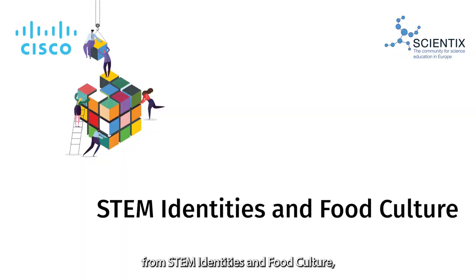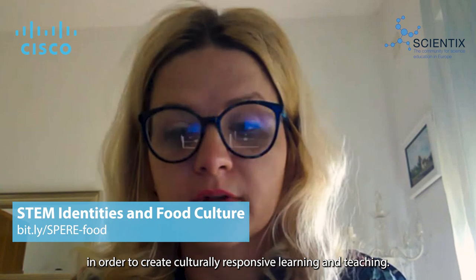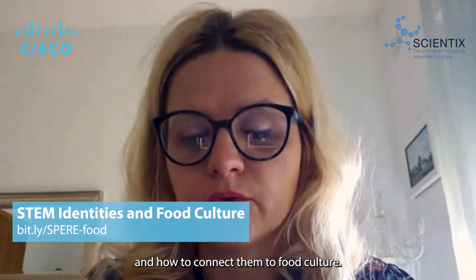Finally, let's hear from STEM Identities and Food Culture, which encourages students to use food science to connect their cultural heritage with STEM concepts. The basic idea was to connect food science and food culture to STEM lessons in order to make culturally responsive learning and teaching. We had several different kinds of activities. One was making a focus group of teachers to produce learning scenarios, exploring STEM concepts and how to connect them to food culture.